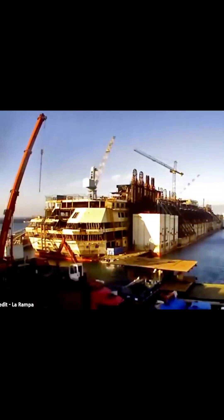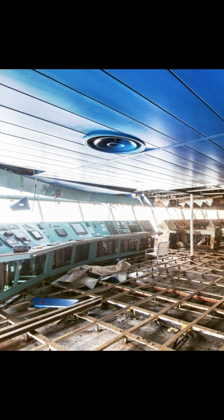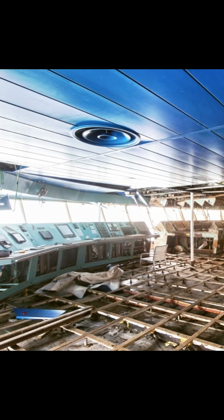After arriving in Genoa, the dismantling of the Costa Concordia began. Every part of the ship was then catalogued, from its massive steel framework to the intricate systems that once guided it through the Mediterranean.